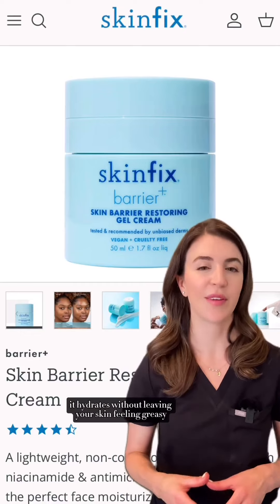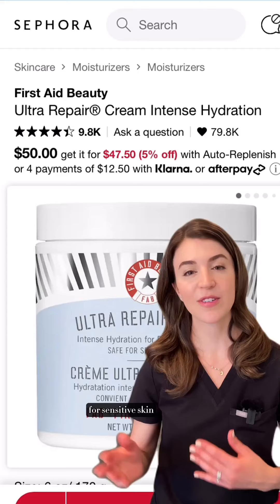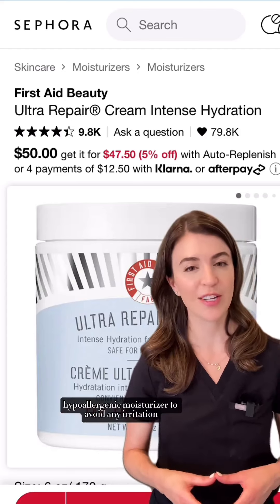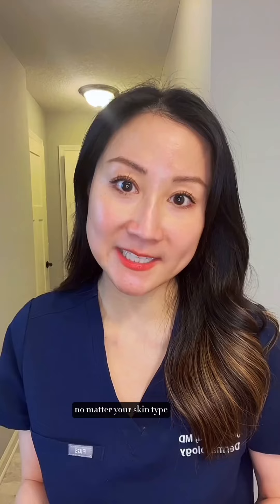For sensitive skin, I would opt for a fragrance-free, hypoallergenic moisturizer to avoid any irritation. Lastly, SPF — this is non-negotiable no matter your skin type. Look for broad-spectrum sunscreens, which protect against both UVA and UVB rays.